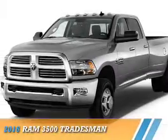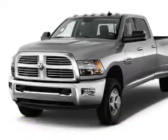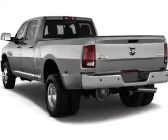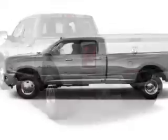Presenting the 2016 Ram 3500. It's powered by 4-wheel drive, an 8-cylinder engine, and a 6-speed automatic transmission.